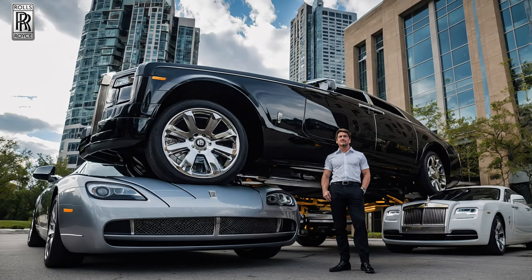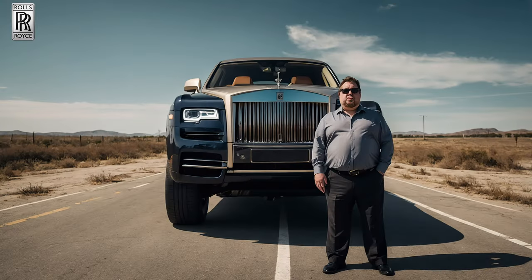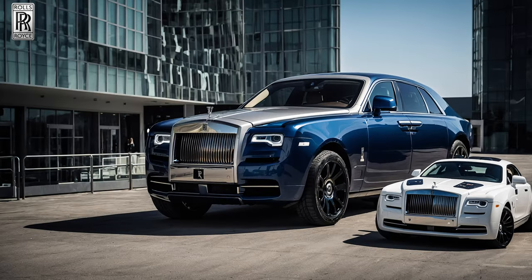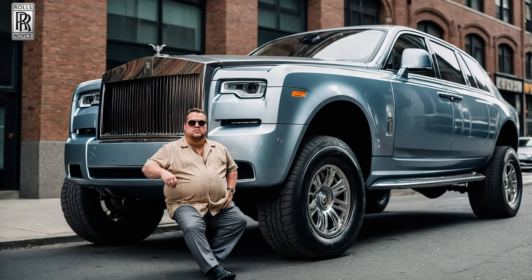Don't settle for a cramped and stressful commute. The Rolls-Royce Majesty offers the ultimate in luxury and spaciousness, ensuring you arrive refreshed and ready to conquer the day. So ditch the discomfort and elevate your driving experience to a level befitting your stature.